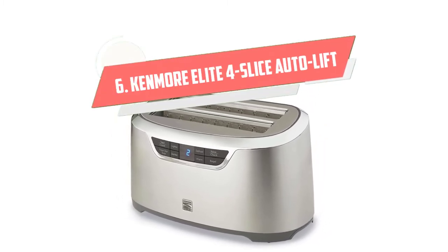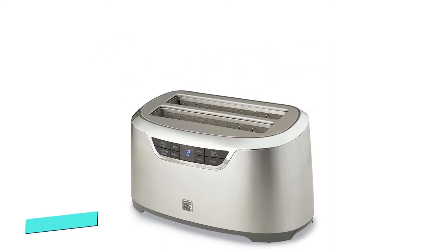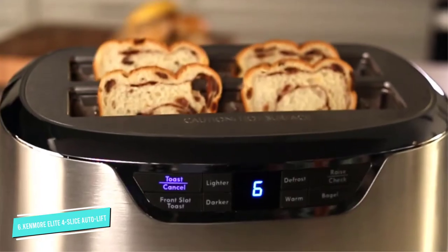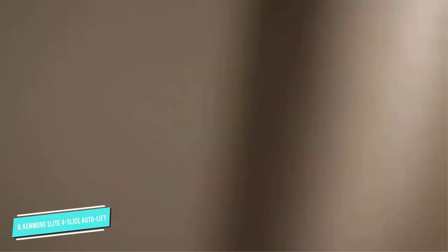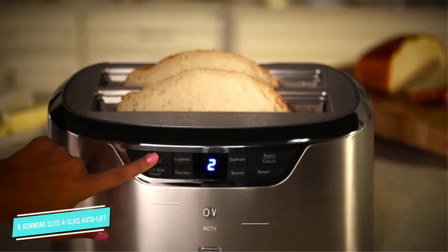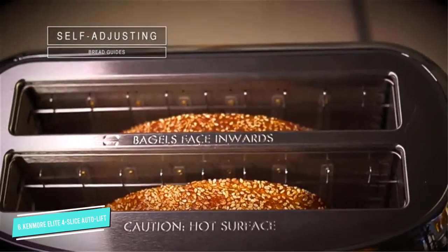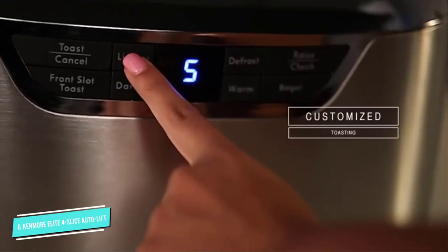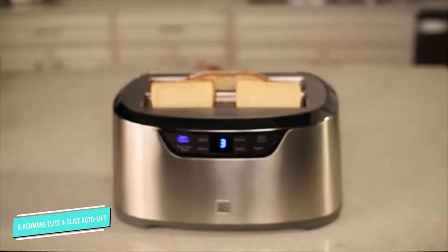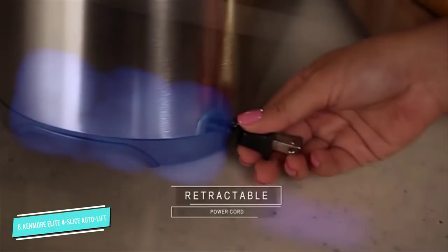Number 6: Kenmore Elite 4 Slice Auto Lift. The Kenmore Elite toaster is made by a well-known and respected brand. It has a four-slice long slot capacity that can accommodate any slice of bread or bagel. If you regularly use square, normal-sized bread, you can place two of them in the front slot. If you use the front slot button, you can toast in just one slot to save energy.